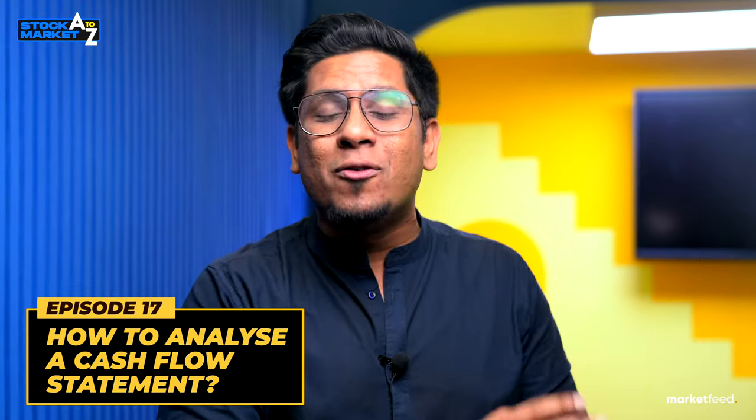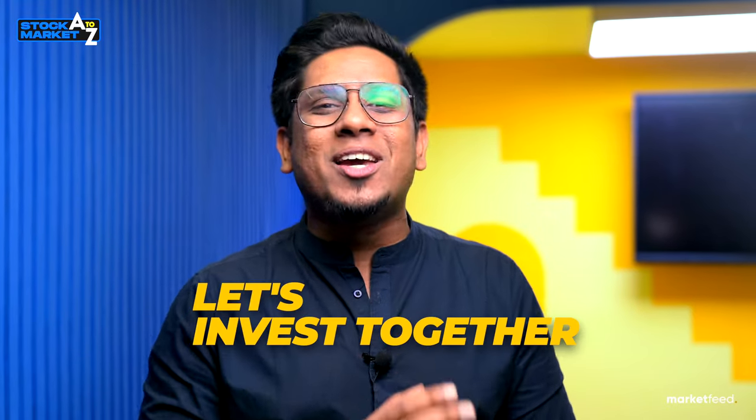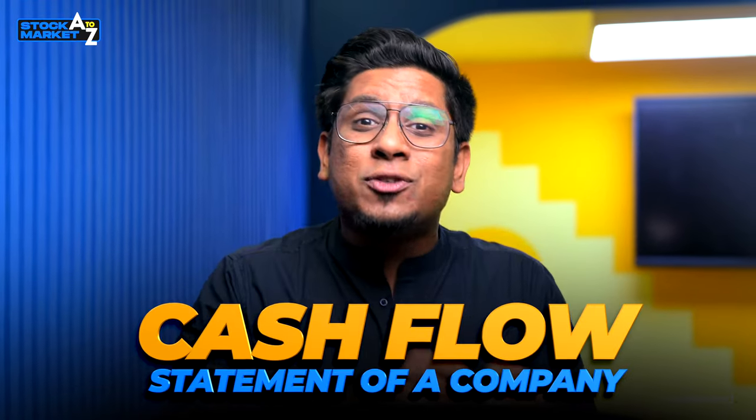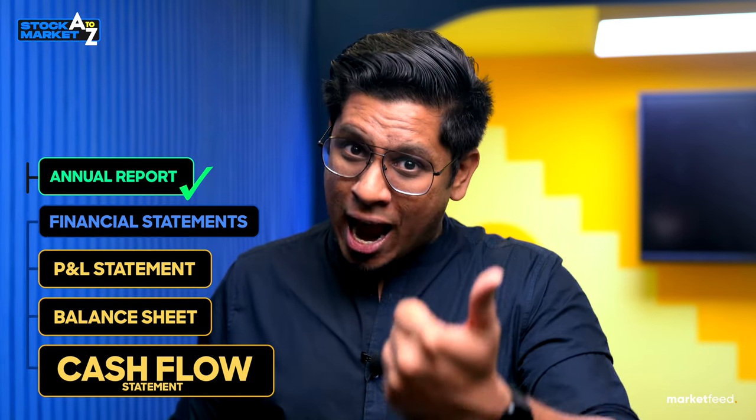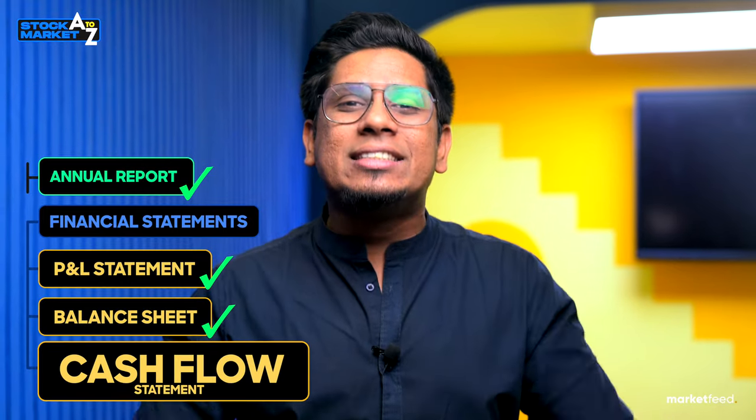Welcome to the 17th video of the complete learning series of stock market investing and trading. I put all these videos into a series, available in the playlist given in the i button above. Make sure you watch all the videos in the right order. Let's all invest together and grow together. The agenda of the video is super clear — we are going to learn all about the cash flow statement, the third important financial statement of a company.